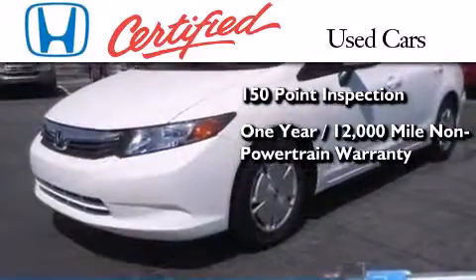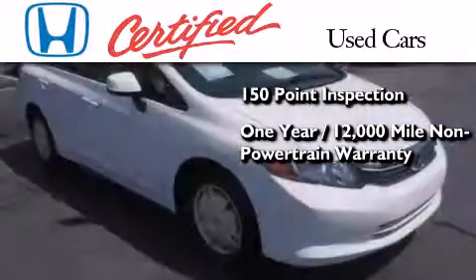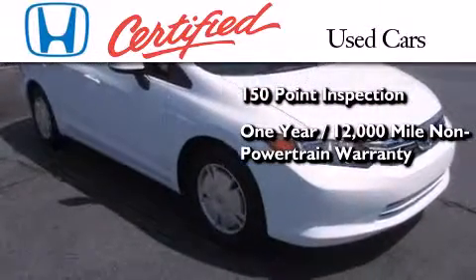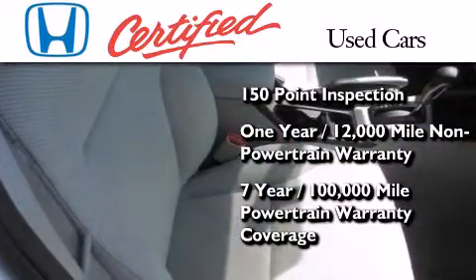An additional one year or 12,000 miles of non-powertrain equipment warranty coverage on top of what's left of the original new car warranty, and seven years or 100,000 miles of powertrain warranty coverage.